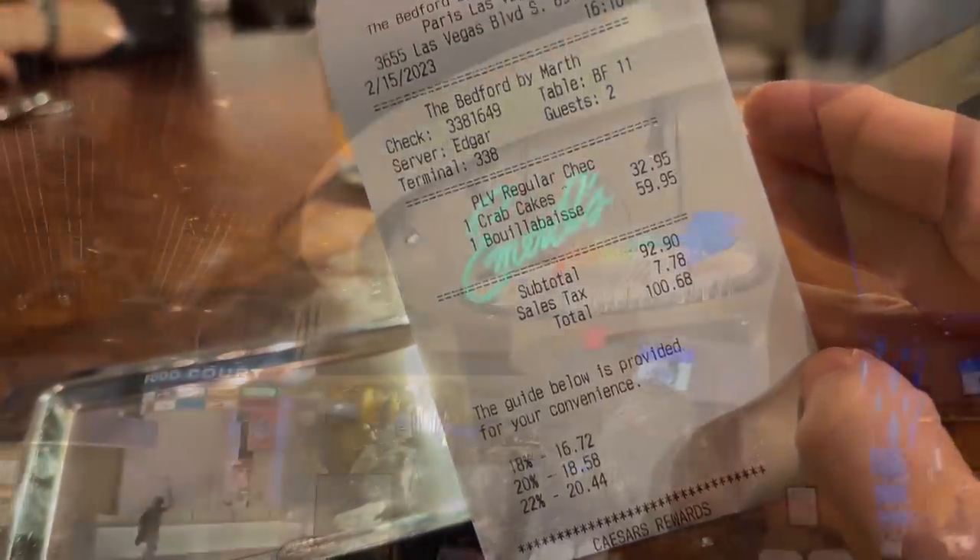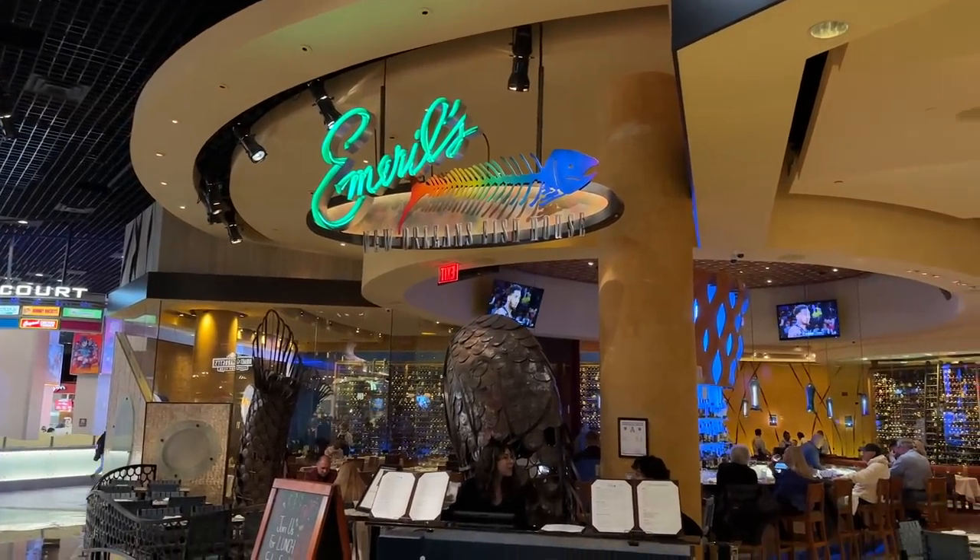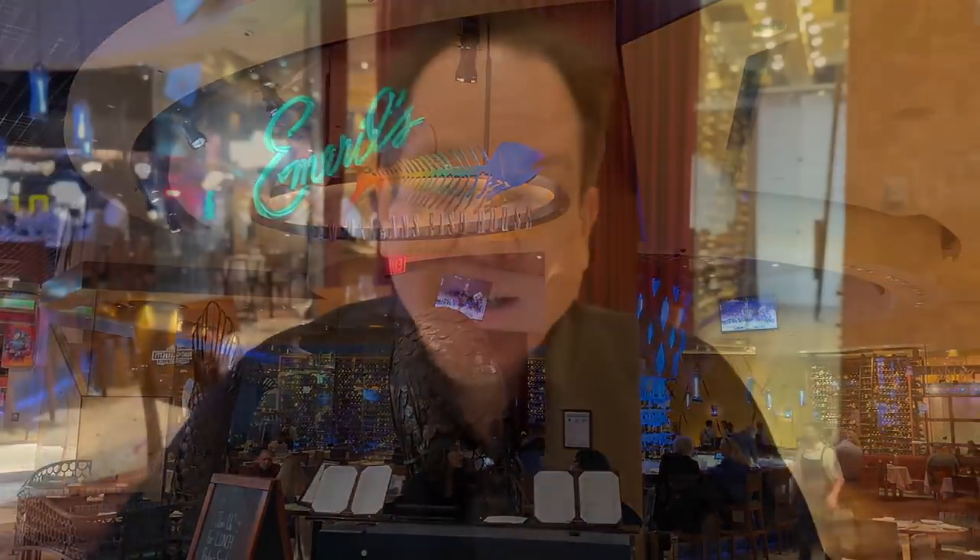The total at The Bedford is $100 for the crab cakes and the bouillabaisse. Now on to Emeril's. We are at Emeril's Fish House at the MGM Grand and we're going to be getting the same dishes more or less — the crab cakes and the Piri Piri seafood, which is essentially like a seafood stew, similar to the bouillabaisse.